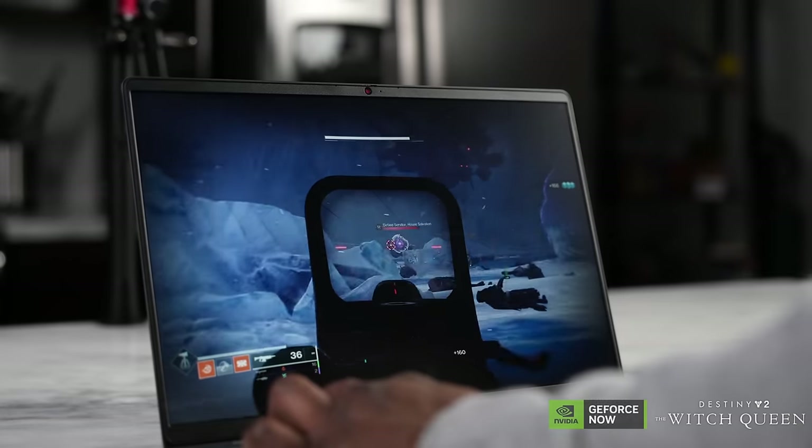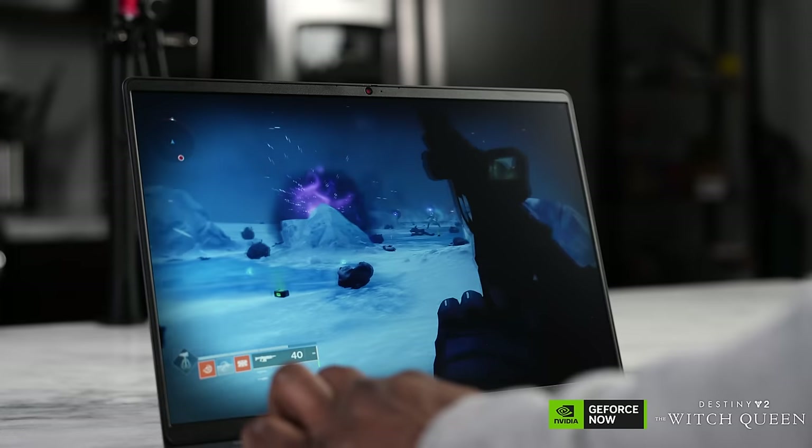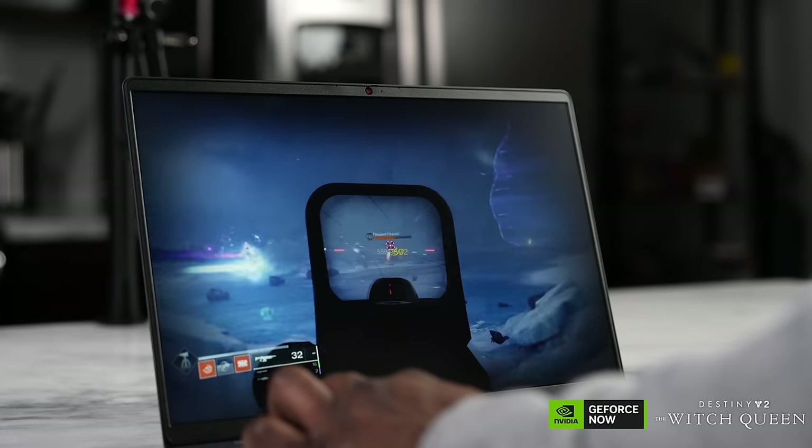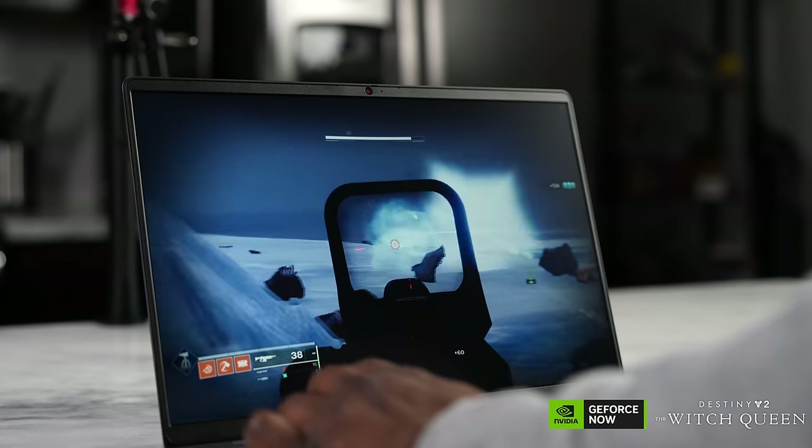In terms of audio, as I mentioned, it's got a nice speaker system. Let's take a quick listen to some of that Destiny 2 gameplay. That's pretty awesome, right? When you put that all together, that actually is pretty nice.